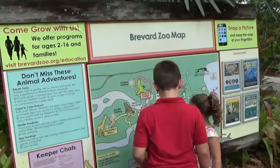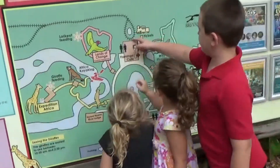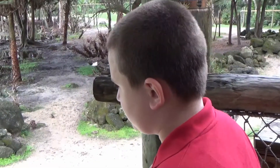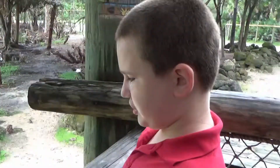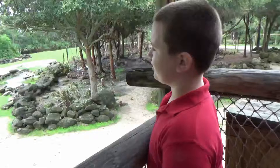Hey guys, we got the zoo map here — look at that, you can see the train! David, what is this buddy? Tell me what this is. It's an ostrich. And how fast do you think it can run?